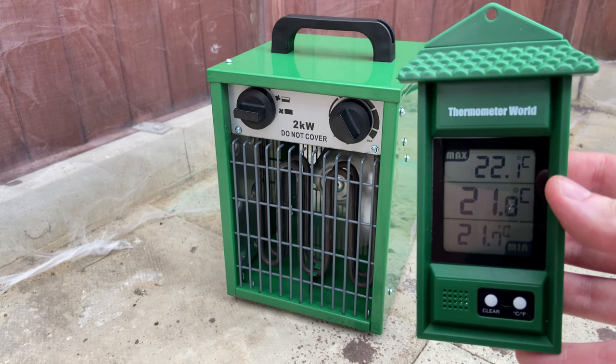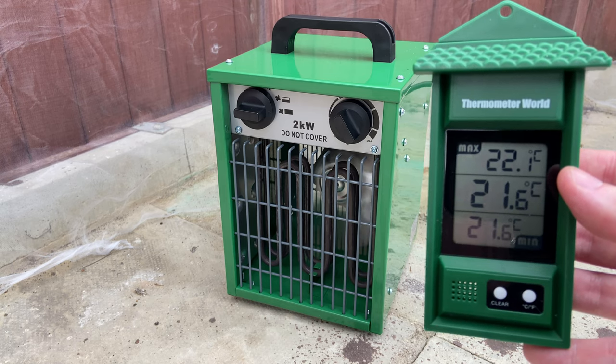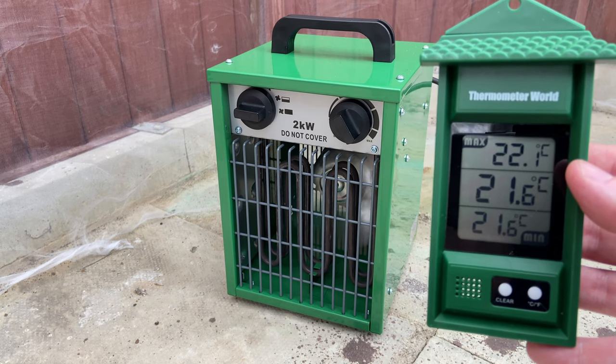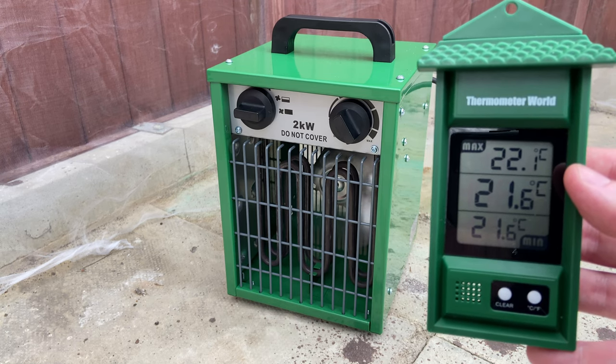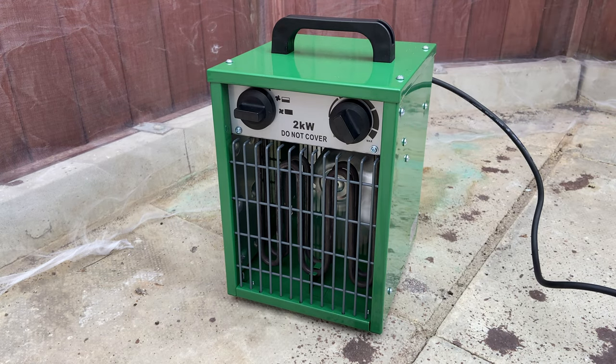Once we get the butterflies, which should be in early June, the overnight temperatures should be high enough not to need any additional heating. We will then set the heater to 24 Celsius and use the timer so that it runs from 9 a.m. to 6 p.m., just heating during the day when the butterflies need it.